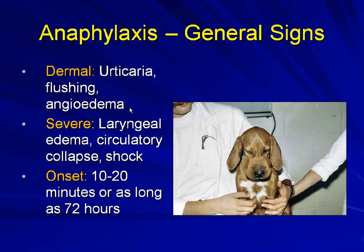The clinical signs differ: if it's from a venomous hymenoptera, there will be pain involved, whereas if it's from an allergic reaction to a vaccine, it will be more of a pruritic response.